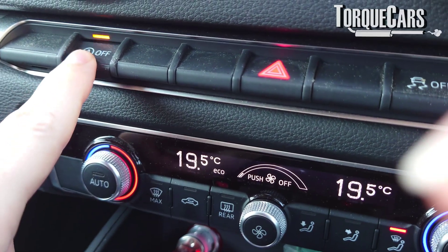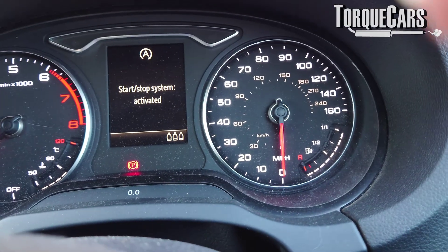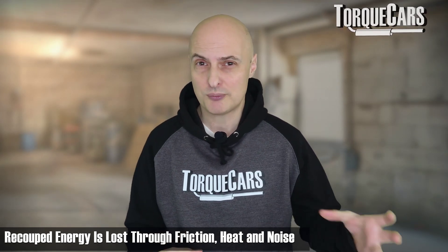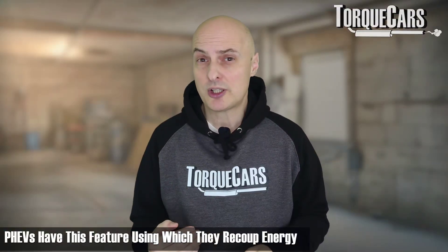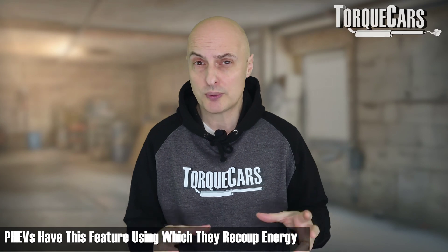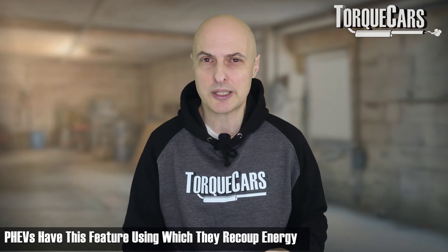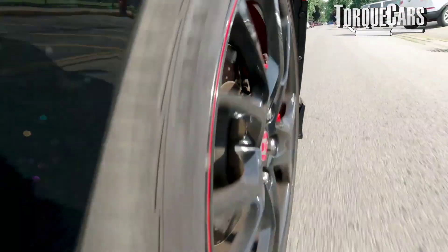In stop-start traffic, hybrids are extremely effective — very good at capturing the energy lost through braking and storing that power in the battery. But it's not 100%; the laws of thermodynamics mean you will lose some power when converting it from one state to another. No system is 100% efficient. Plug-in hybrids also have that regeneration option whenever they're driving, braking, or easing off the throttle. A lot of cars allow you to control how aggressive the system is at recouping energy.